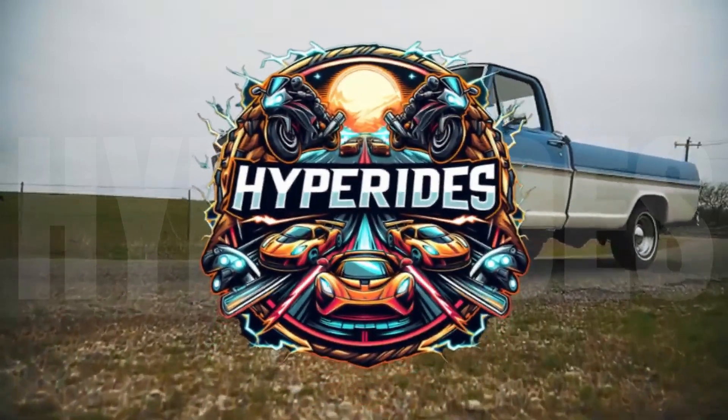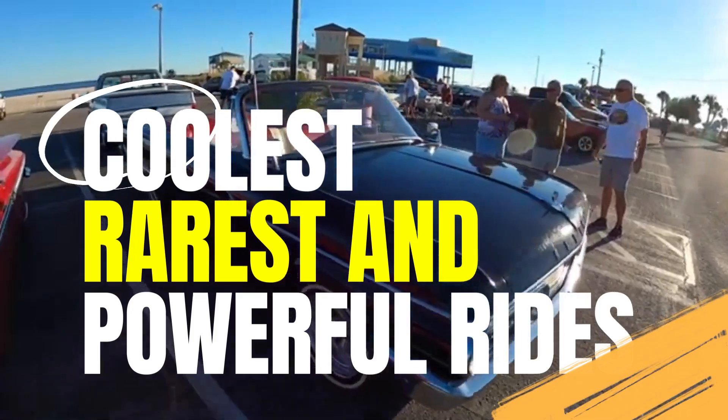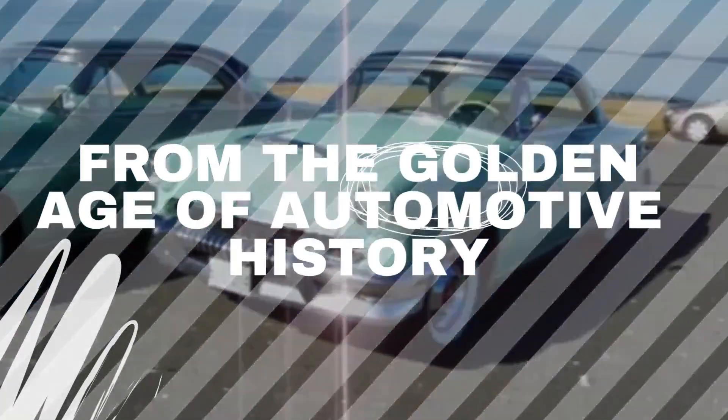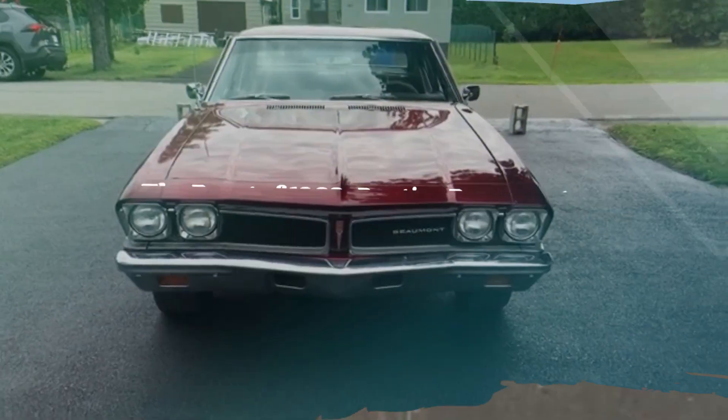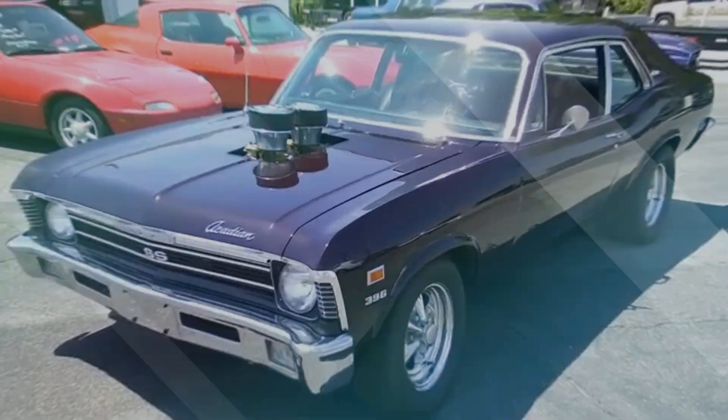Hey car enthusiasts, welcome back to Hyper Rides, the channel where we bring you the coolest, rarest and most powerful rides from the golden age of automotive history. Today we're diving into a world that's often overlooked but absolutely bursting with hidden treasures: Canadian muscle cars.